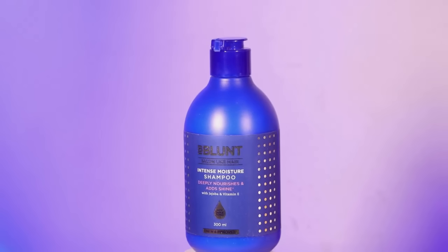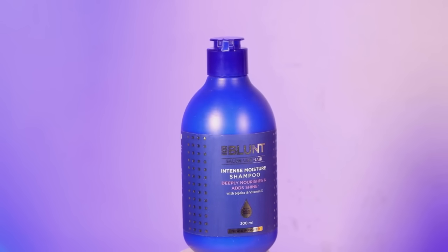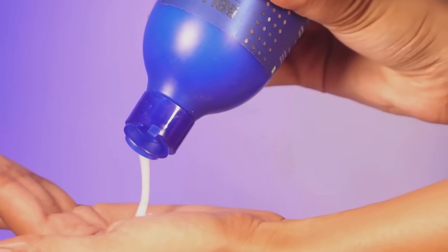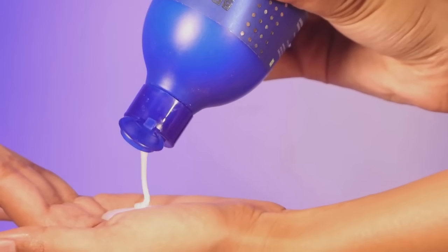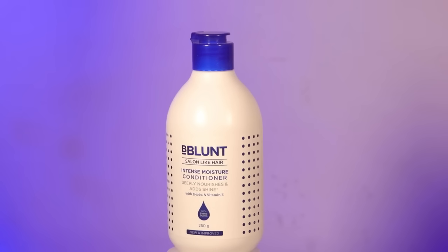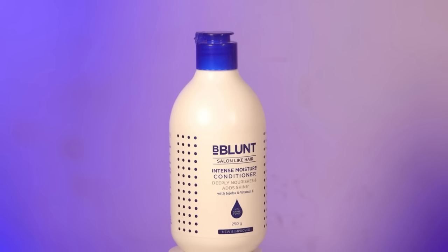Next up, I'm going to be picking up the right shampoo and conditioner for your hair. I will be talking about this Be Blunt Intense Moisturizing Shampoo and Conditioner range. It helps in nourishing my hair because in summers the hair are going to be feeling dry, damaged and frizzy. But this range helps in giving me beautiful, shiny and soft hair.